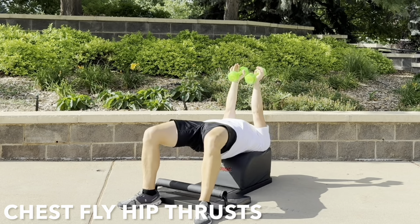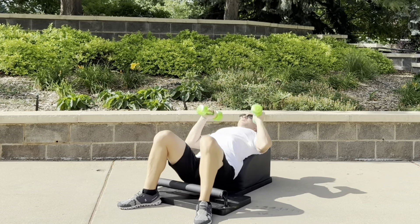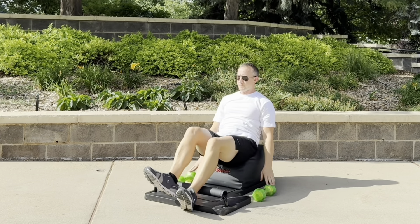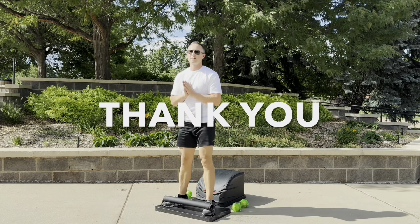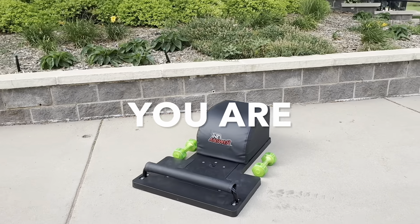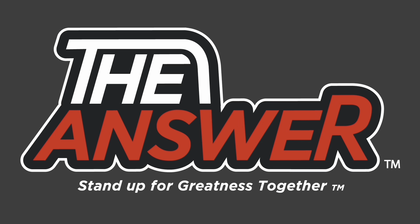Phenomenal focus. Let's very mindfully set the hips down and set the weights down, and slide that wonderful body back as we stand up for greatness one more time. Thank you for your time. Thank you for allowing us to serve you the wealth of health. And please remember that you are the answer. Thank you.